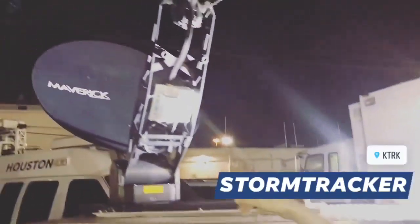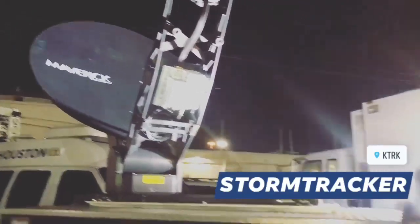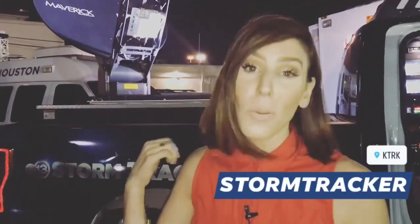I want to show you this in the back — this makes sure our signal is strong. A lot of times we use those little backpacks. Technology in TV has changed so much; we can go live with just a small backpack, but when it storms you need to bring in the big gun. So we'll make sure we have that too.